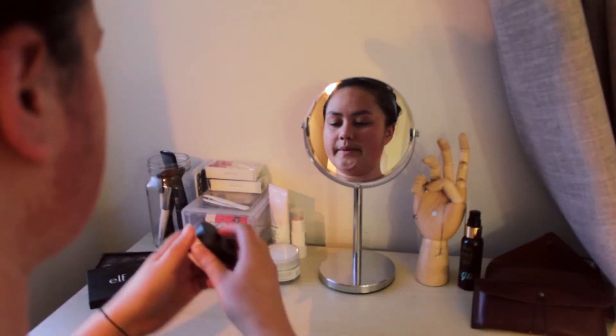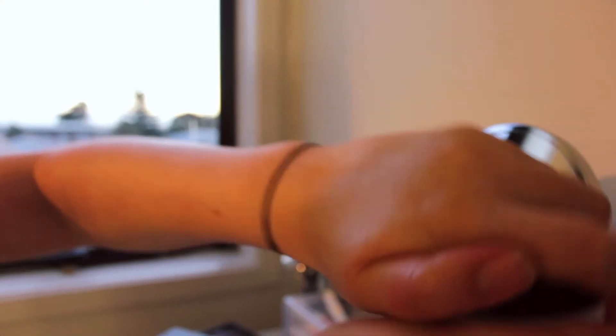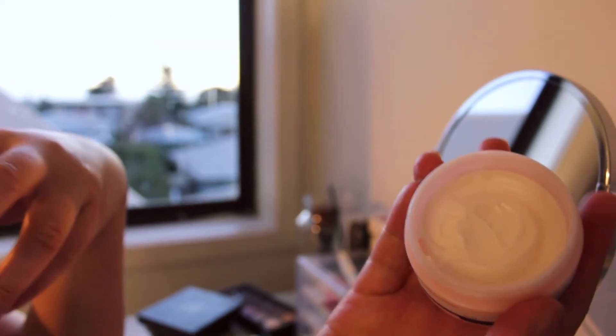And that's my face cleansing done. It's pretty easy. I have noticed my skin has gotten a whole lot softer since doing that. Once my face is all clean, I add my night moisturizer, which has been making my face super soft.